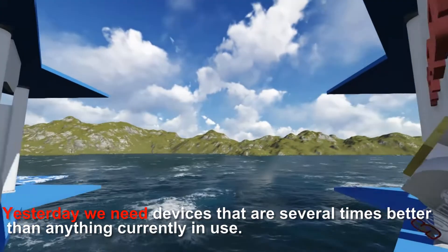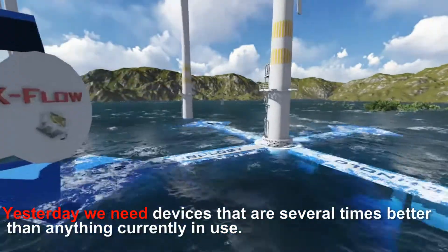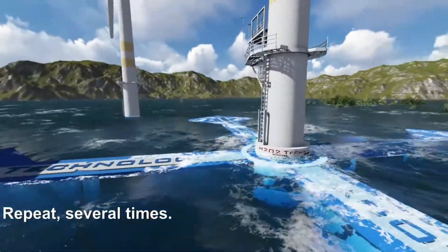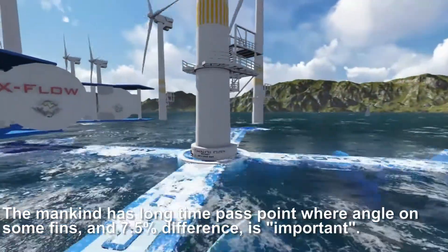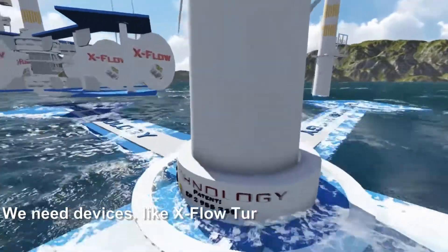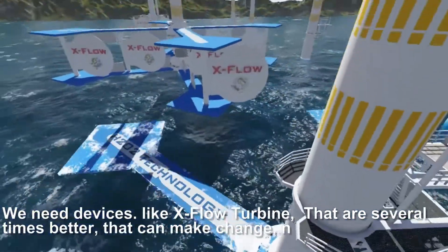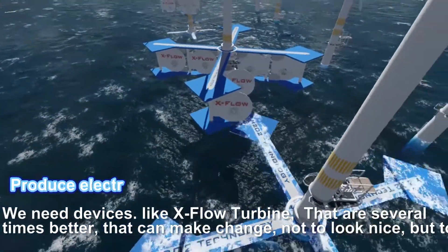But enough with improving toys. Mankind's need for energy is growing every day. Yesterday, we needed devices that are several times better than anything currently in use — repeat: several times better. Mankind has long passed the point where the angle on some fins and a 7.5% difference is important. We need devices like the X-Flow Turbine that can make a real change — not to look nice, but to produce electricity. Period.